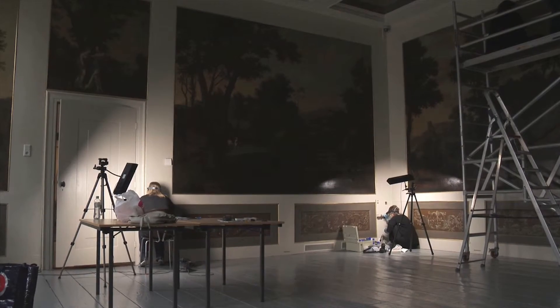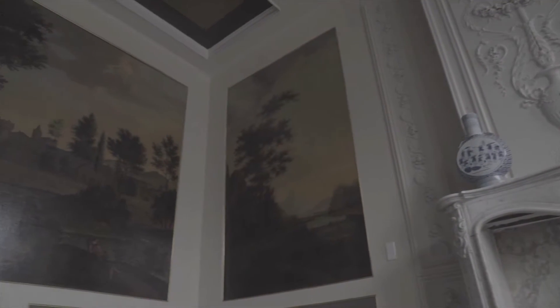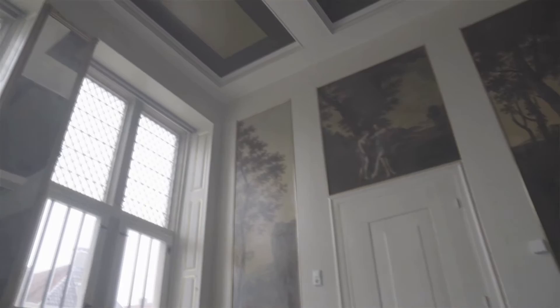Painting schemes that have been preserved in situ are also investigated, like in the Maartenshuis in Franeker. It is very striking and exciting that a complete set has been preserved in situ — and not in Amsterdam or The Hague, but in Franeker, a city in Friesland.